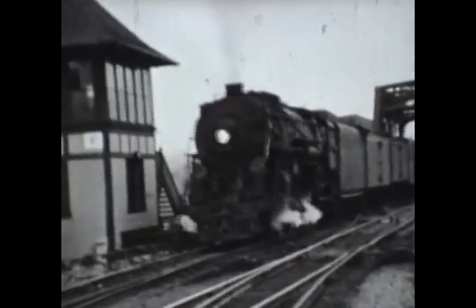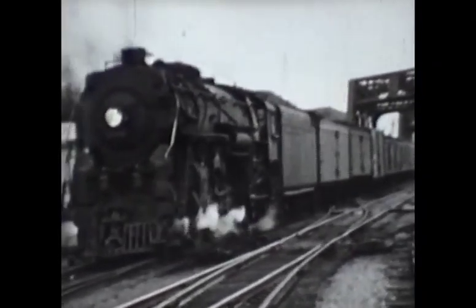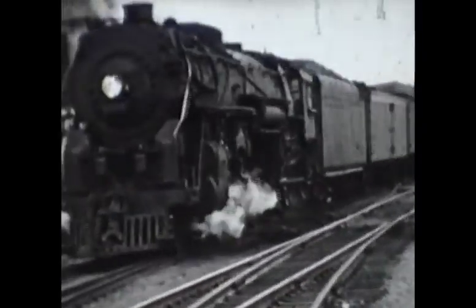Here is another New York Central train passing Tower F. Unfortunately, Bill didn't stay on this train long enough to identify the engine.